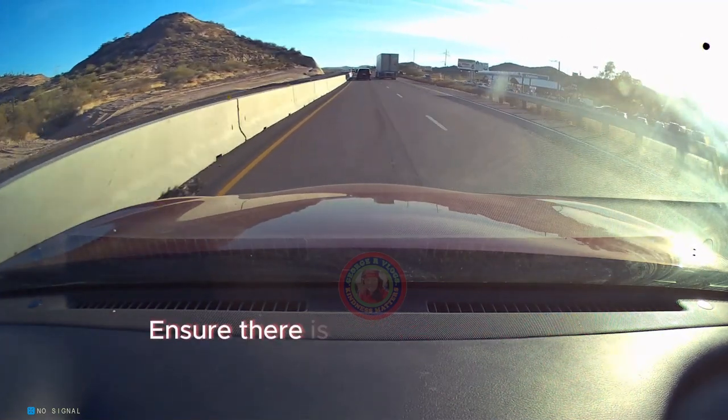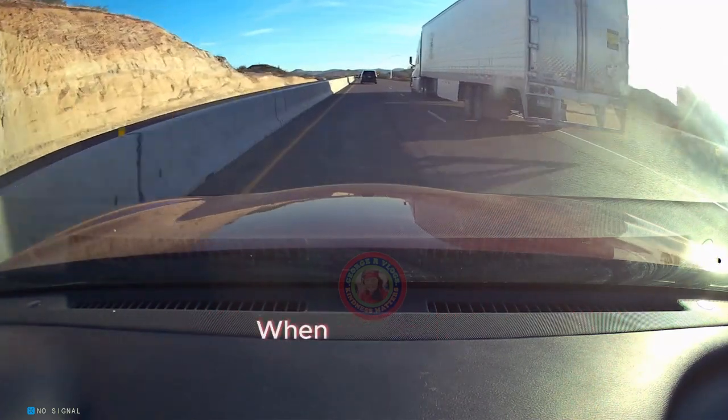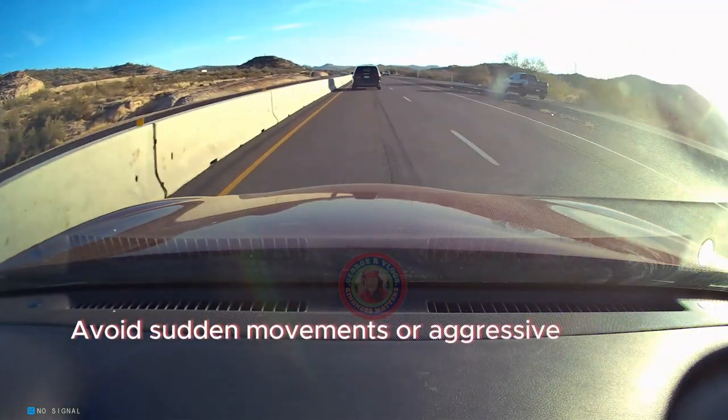Ensure there is no oncoming traffic, especially in situations where overtaking is restricted or prohibited. When overtaking, accelerate smoothly and efficiently. Avoid sudden movements or aggressive driving.